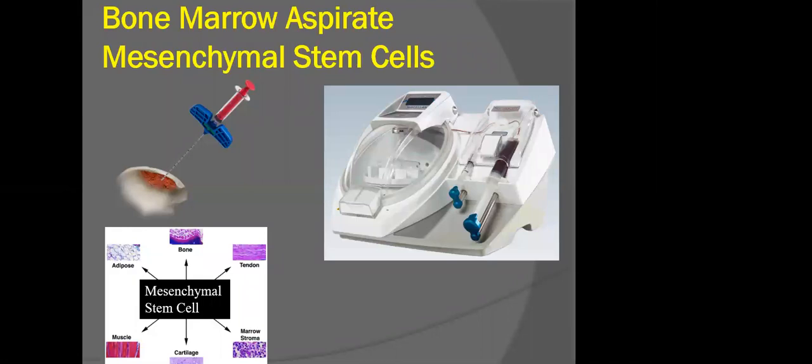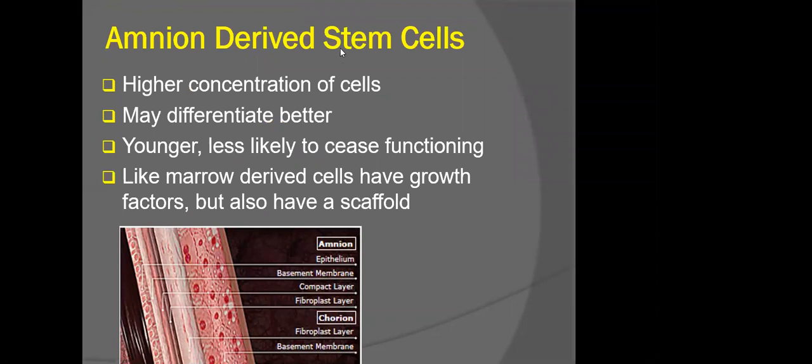One of the more common sources for stem cells in orthopedics — with a lot of research over the last 20 years — is bone marrow-derived stem cells. These are stem cells that reside naturally in the bone marrow. This depicts the aspiration of bone marrow and some of the technical instrumentation that can be utilized to not only fractionate but also concentrate the stem cells. Outside of the bone marrow, there are also amnion-based stem cells derived from the placenta or the umbilical cord, which have a high concentration of biologically active proteins and stem cells.